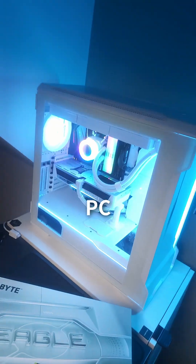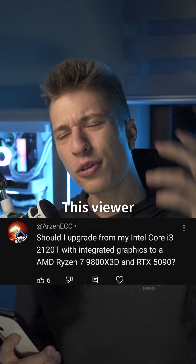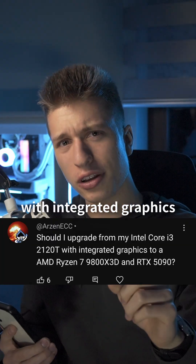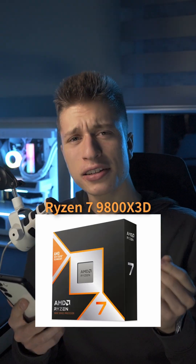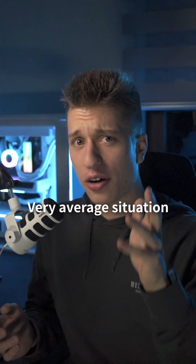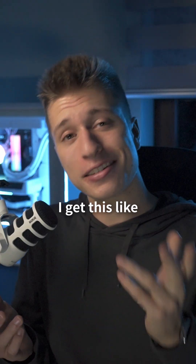Before you even think of upgrading your PC, you need to know this. This viewer wants to upgrade from an Intel Core i3-2120T with integrated graphics to a Ryzen 7 9800X3D and a 59T. Very average situation — I get this like every Tuesday.